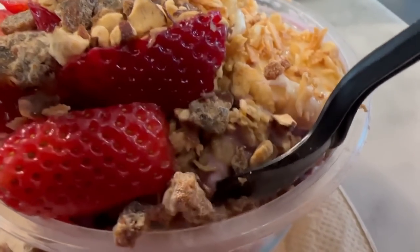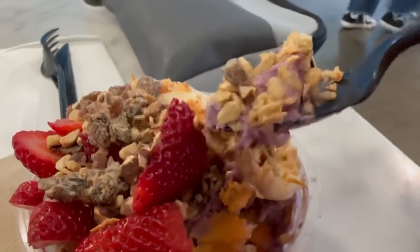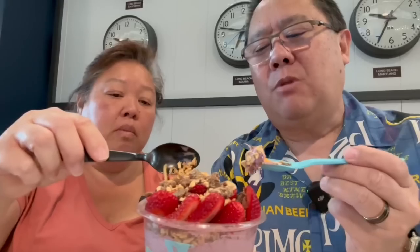Our other dessert option was the Turkish ice cream from Donerji, but they only sold it by the quart, which was way too much for us. So we decided to go with the Blue Bowl instead — it was a great choice. It's delicious!